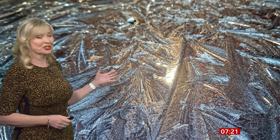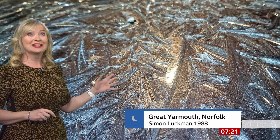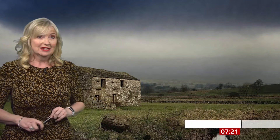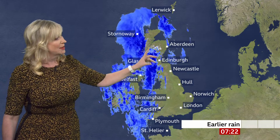Starting off with a beautiful Weather Watchers picture — you can see how frosty it's been under some clear skies in some parts of the east. This picture taken by Simon Luckman, one of our Weather Watchers, from Great Yarmouth in Norfolk. Now, this morning is a wet start to the day, and it's also a windy one — that's mostly at the moment in the west but it is moving towards the east, so we're all going to get a blast of rain and strong winds as we go through the day. We've already had quite a bit of rain across the north and the west of the UK, which is already travelling eastwards, with maybe some snow in the hills for a time.